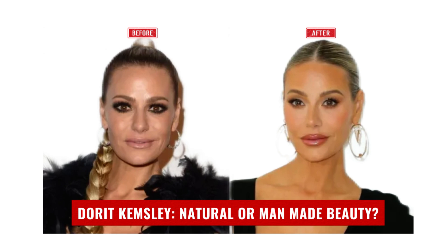Let's discuss Dorit Kemsley from The Real Housewives of Beverly Hills — natural or maybe man-made beauty?